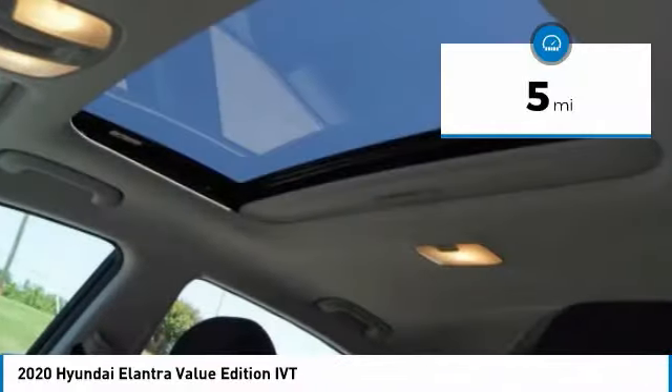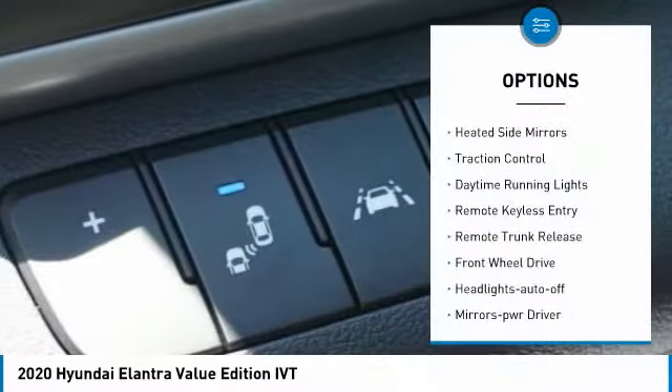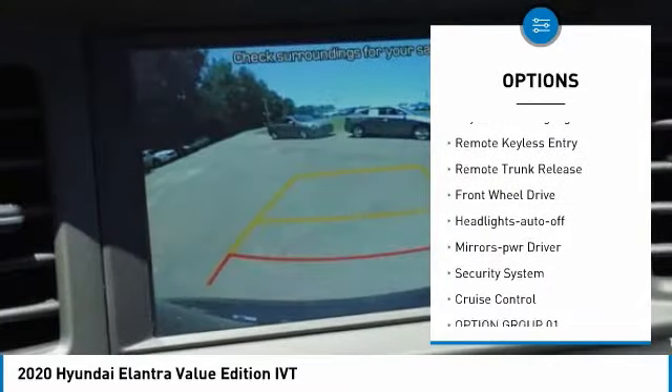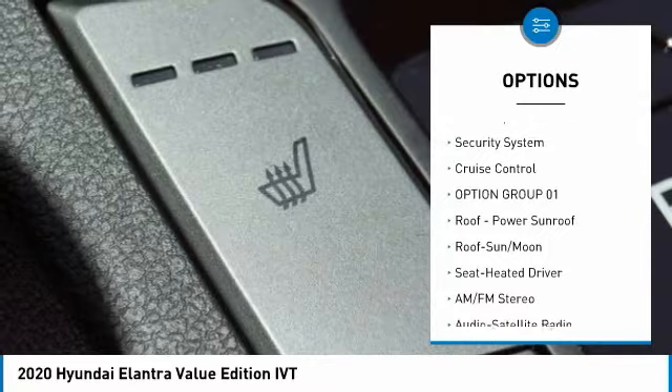This vehicle has less than 100 miles. Here are some of this vehicle's great options: heated mirrors, traction control, daytime running lights, remote keyless entry, and remote trunk release.